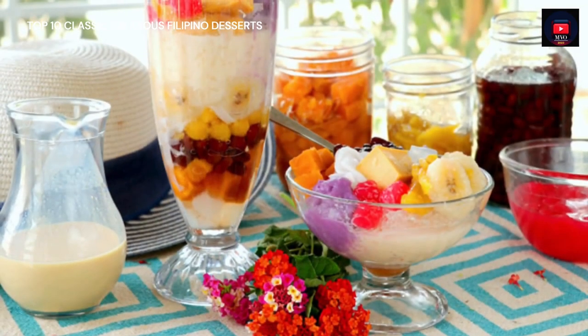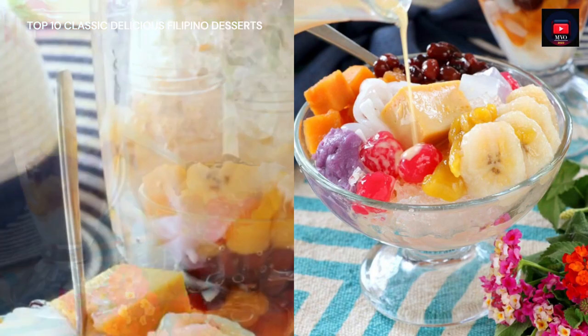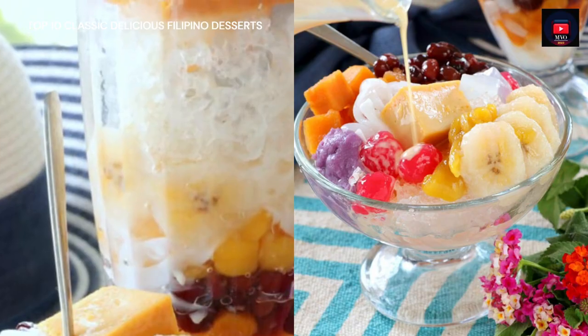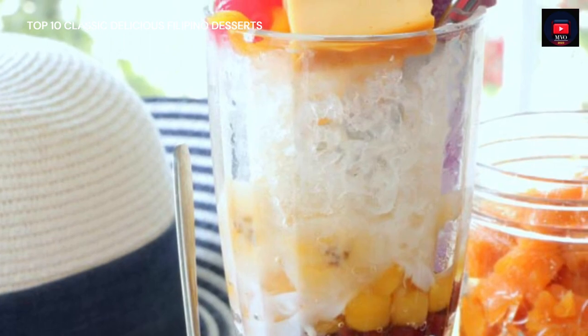Halo Halo is believed to be a derivative of the Japanese kakigori class of desserts, originating from pre-war Japanese migrants into the islands. Over the years, more native ingredients were added, resulting in the development of the modern Halo Halo.